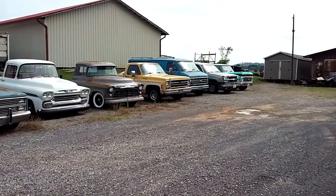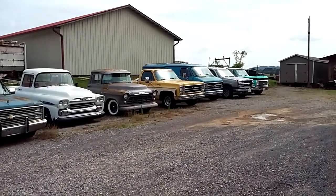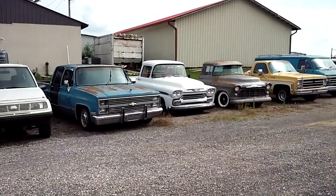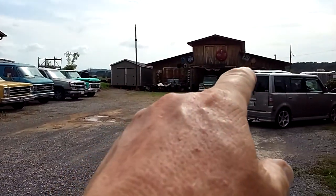Well, I made it to the Gas-Axe Chop Shop. Have you ever seen so many good-looking Chevy trucks? First, I should start off with this '59.